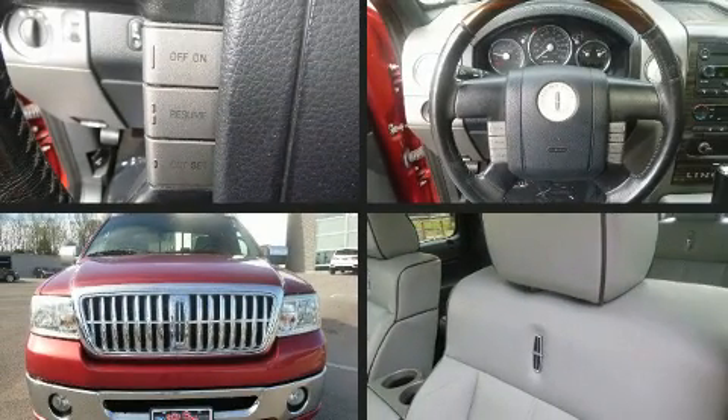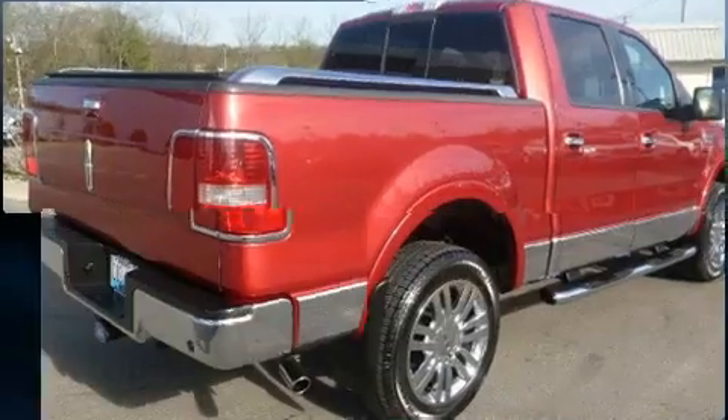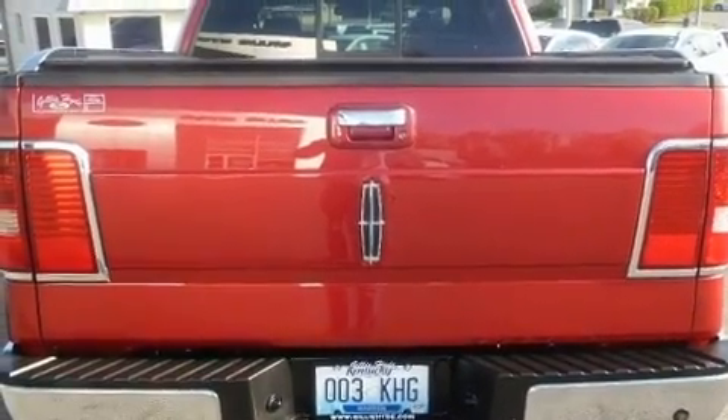You're going to love the 2007 Lincoln Mark LT. This four-door, five-passenger truck provides exceptional value. It features four-wheel drive capabilities, a durable automatic transmission, and a powerful eight-cylinder engine. It distinguishes itself from the competition with features such as leather upholstery, front and rear reading lights, and more.